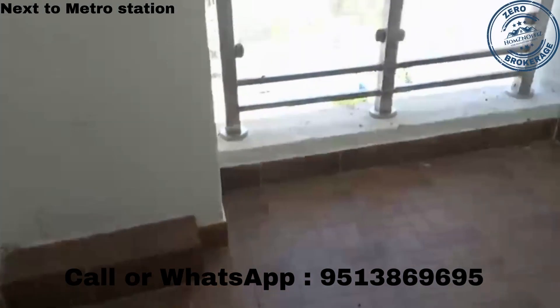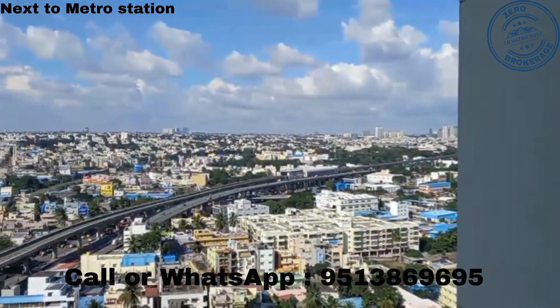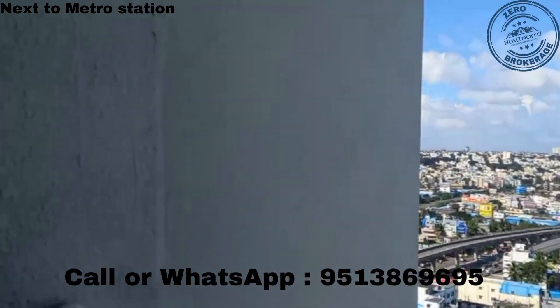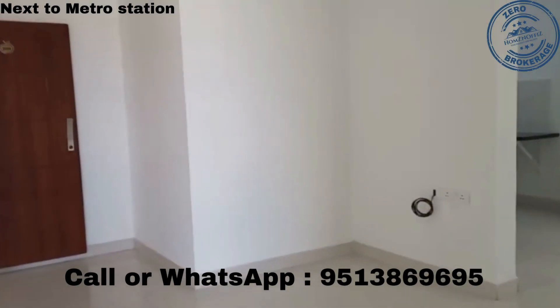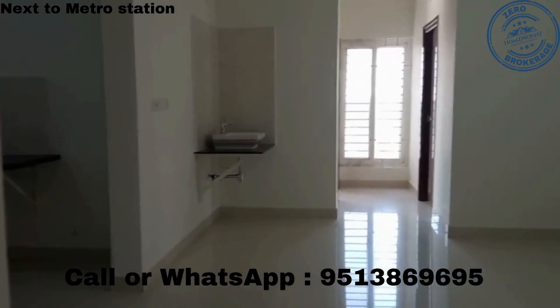This is the balcony — the view is very nice in this place. And here is the dining hall.